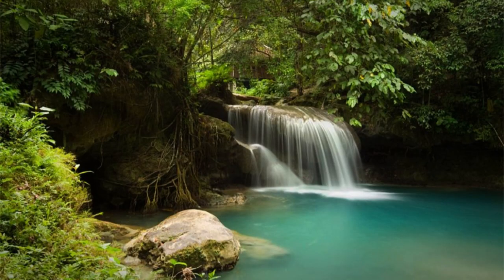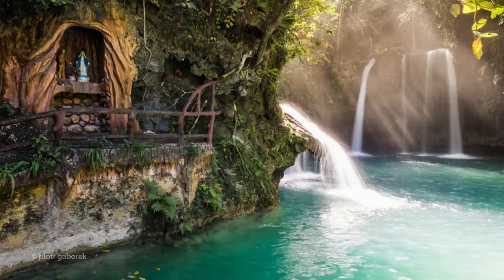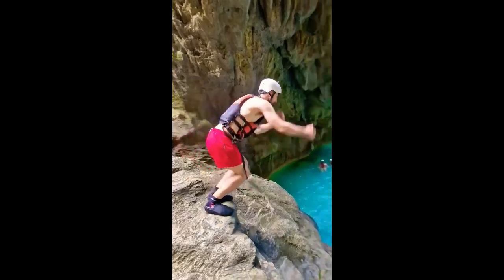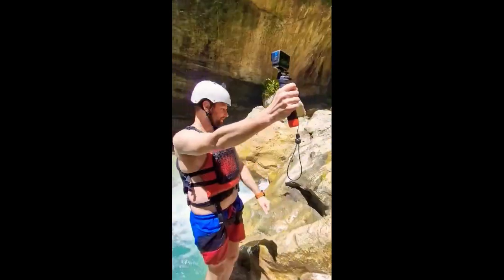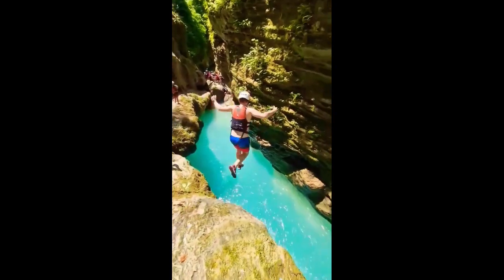Number 9: Kawasan Falls in Cebu hits the sweet spot for those who enjoy cool cascading waters. It is a multi-layered waterfall in the town of Badian, best known for its turquoise waters. With a height of 40 meters, the first cascade is where most visitors swim and enjoy a natural water massage on board a bamboo raft. Kawasan Falls is also the endpoint of the popular Kawasan Falls Canyoneering tour, which starts at Kanlaob River in Alegria, taking you through streams, natural rock walls, and waterfalls. Nearby Moalboal is famous for its sardine run experience.